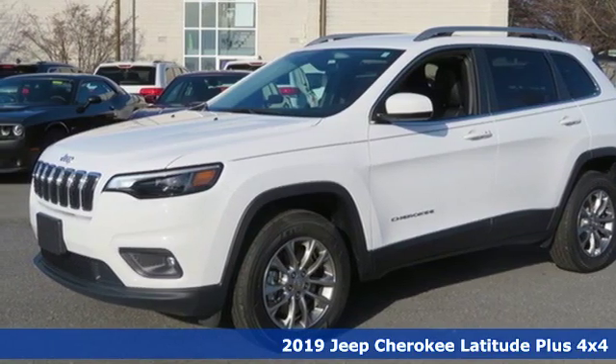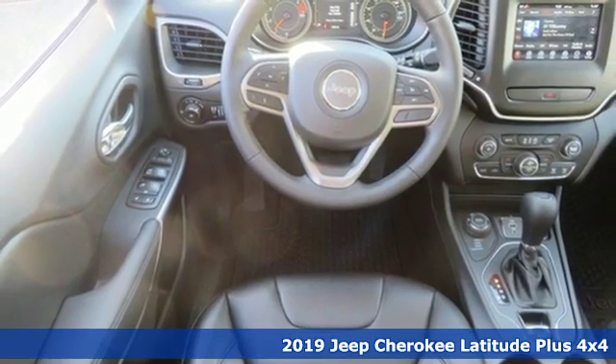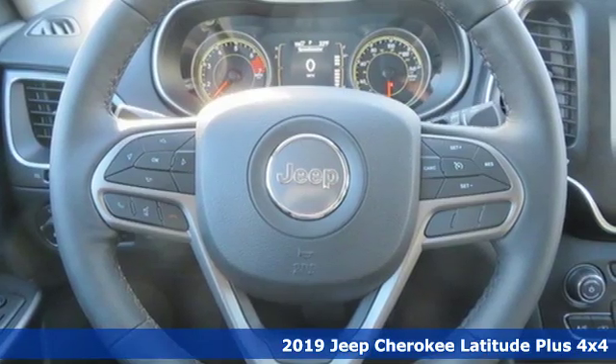It's a new 2019 Jeep Cherokee. Everywhere you want to go, anything you want to do, Jeep takes you there. It comes with the features you need and, better yet, want.